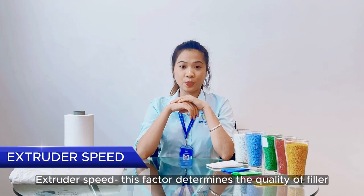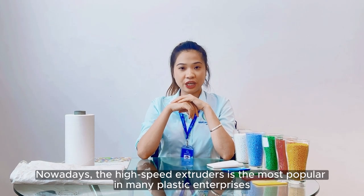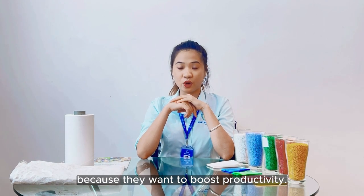The extruder speed is a factor that determines the quality of filler masterbatch you should use. Nowadays, the high-speed extruder is most popular in many plastic productions because manufacturers want to boost productivity.